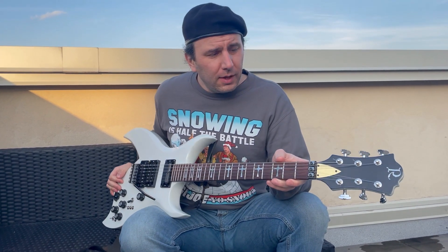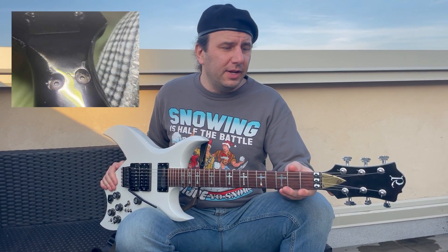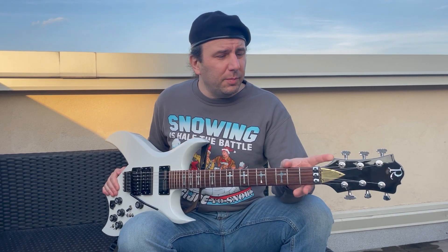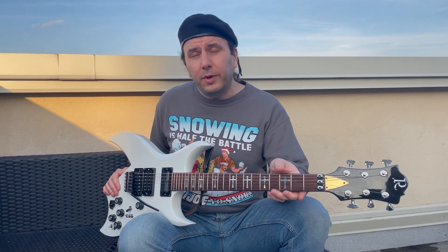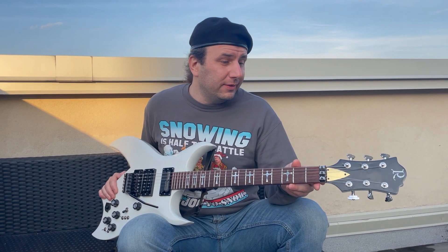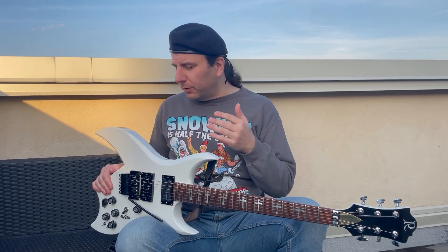It had also had a headstock repair. According to the original owner, he said that in the first year he had it — 1988 — it had fallen, headstock snapped clean off. He had a local luthier repair it and never had trouble with it ever since. It survived shipping from Virginia all the way to me here in New York City with no issues. It's perfectly stable, and once it was re-glued professionally, it's never going to be an issue. But it was ripe for a refinish.